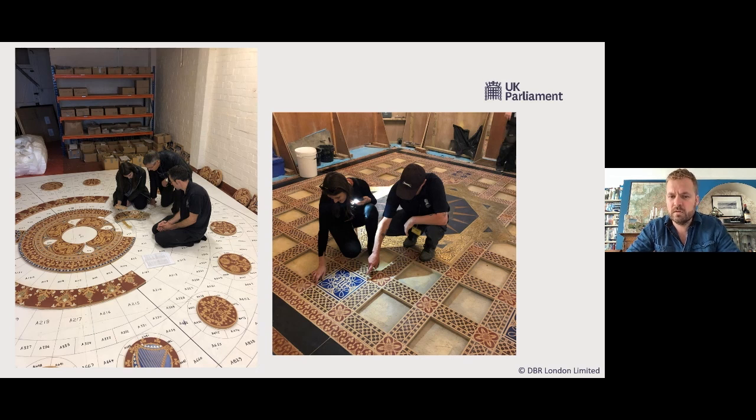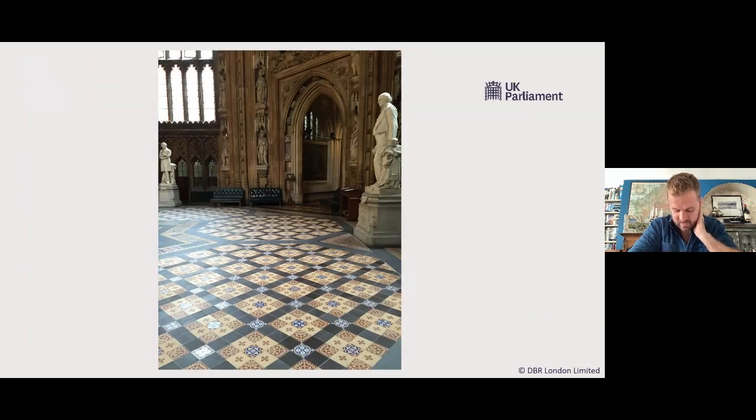I can see two pictures there of some of the work you've been doing. I've been on the estate pretty much full time since 2011. The first five or six years were spent on the encaustic tile project. I worked primarily in the Royal Gallery, St. Stephens Hall and the central lobby from 2011 to 2017. Then I floated around on a few other jobs — the courtyard restoration, a bit of work in Westminster Hall. Since the end of 2017, start of 2018, I've been full time on the Elizabeth Tower.